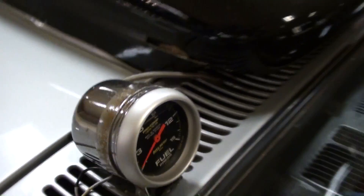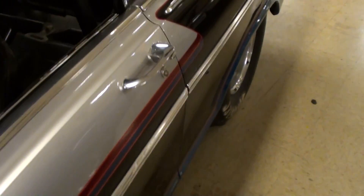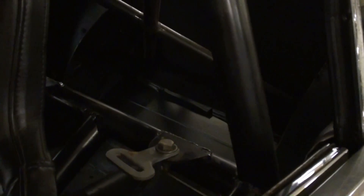You've got a fuel pressure gauge right up on the cowl — it's all set up for serious business. Inside you can see the cage all welded in, no rear seat of course, and they've welded in some tubs back there to clear those tires.